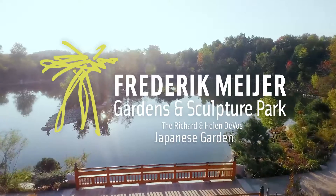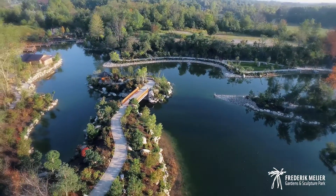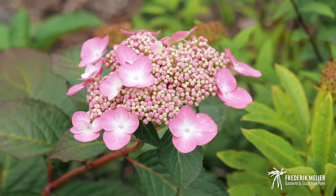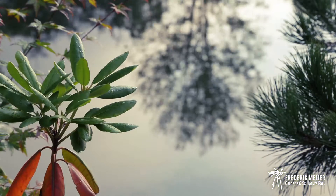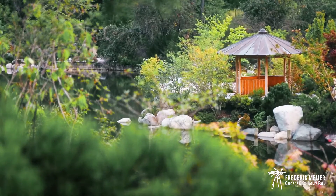We're in a very special and relatively new place here on the campus of Meyer Gardens. This is the Richard and Helen DeVos Japanese Garden — an eight-acre site in the northeastern part of our main campus. There had been a long-standing interest on behalf of Meyer Gardens going back 15 years or so to explore the option of international gardens.